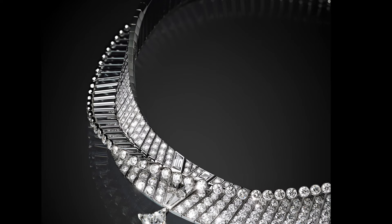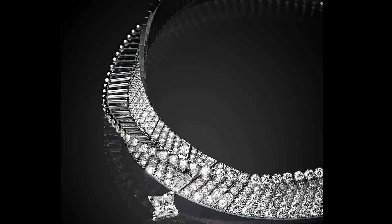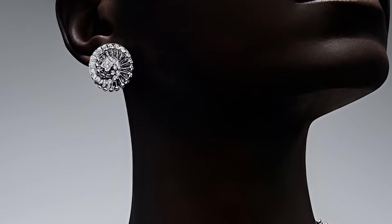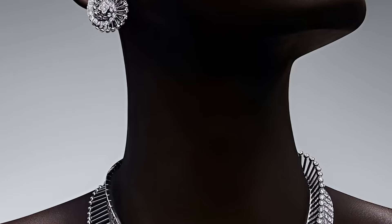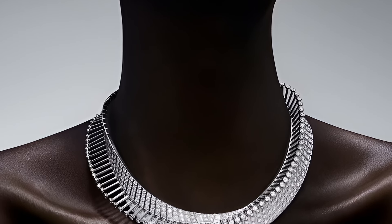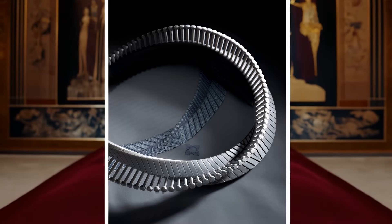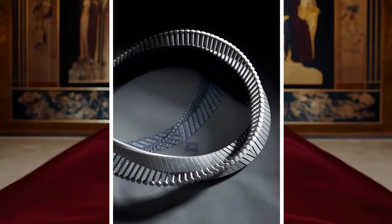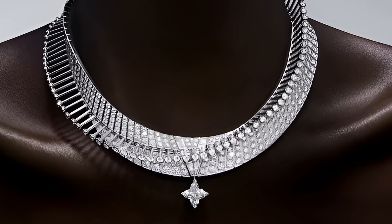The Myriad necklace and earrings from the Deep Time collection are made in white gold with diamonds. The undulating structure of this necklace, inspired by the eternal cycle of life, is expressed in futuristic lines. A removable LV monogram star-cut diamond is suspended from the centre of the necklace, which can also be worn on a chain created in the same style. The diamond shining in the centre is a symbol of eternal movement and transformation, emphasising sophisticated design and craftsmanship.